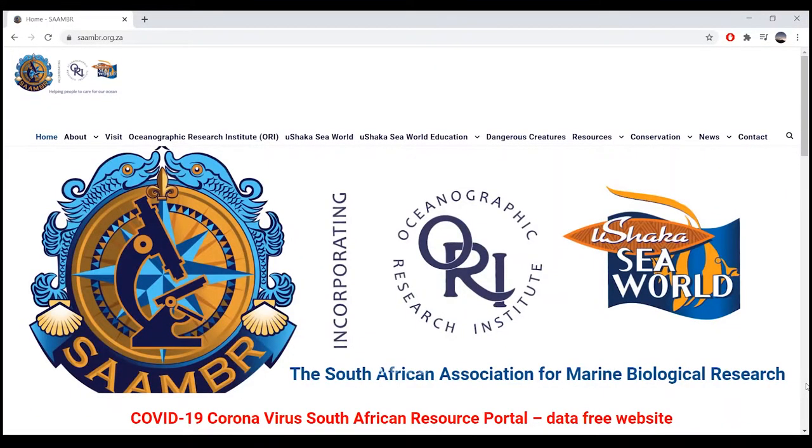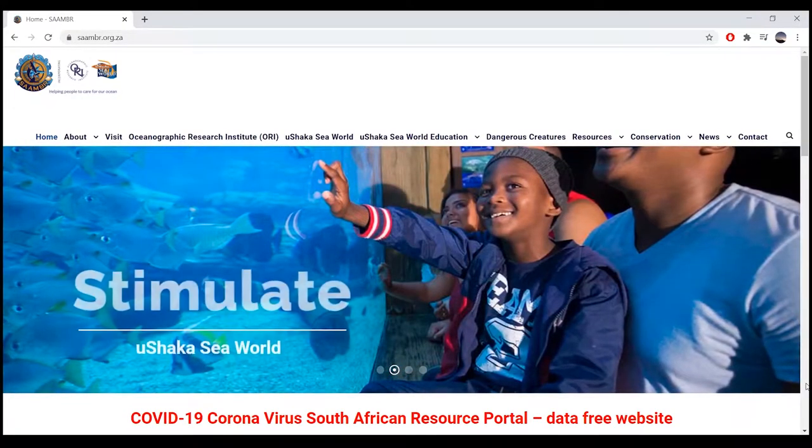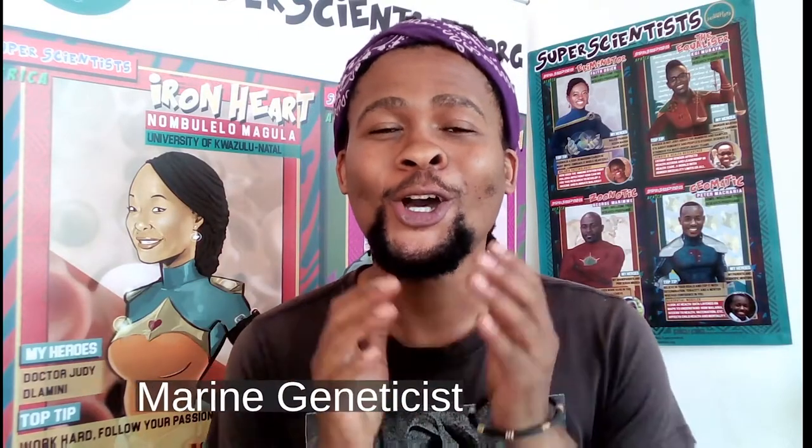Dr. Drift works at the Oceanographic Research Institute in Durban. Have you been to Durban, at uShaka Marine World, where you get to see the aquarium, dolphin show, and penguins? Behind all of that there's a research lab where you will find Dr. Drift. As a marine geneticist, Dr. Drift is mapping the microscopic world of zooplankton.